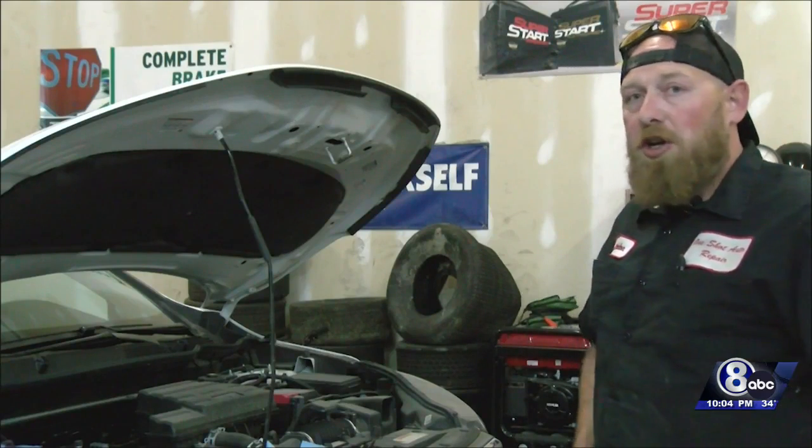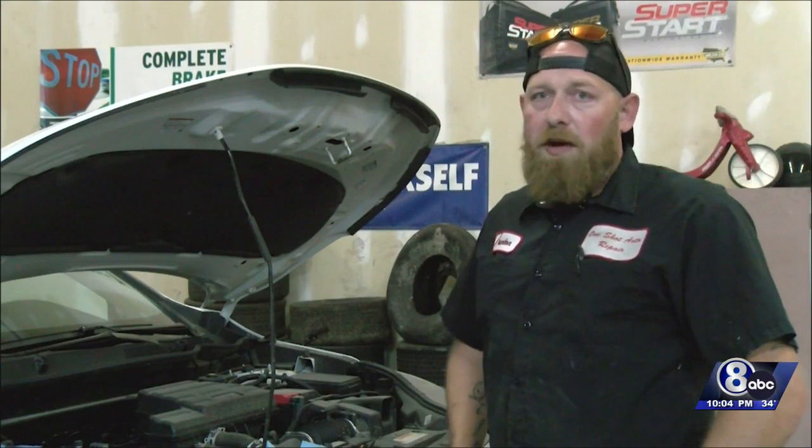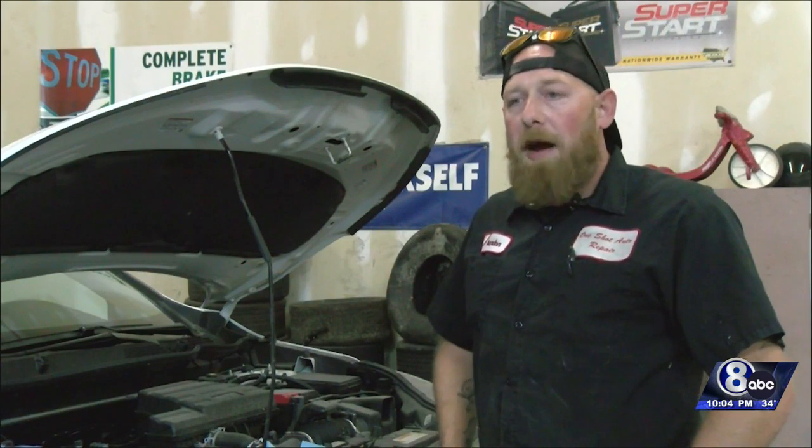Making sure your battery is checked — that is one of the biggest things out here in Nebraska. We do get frigid cold temperatures, and when the temperatures start dropping, batteries start dying.